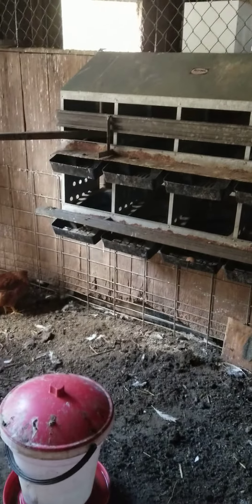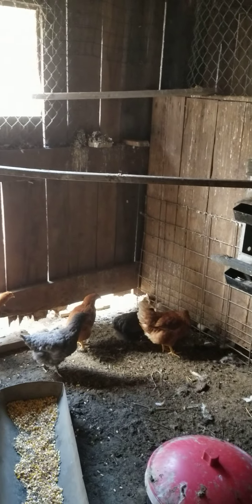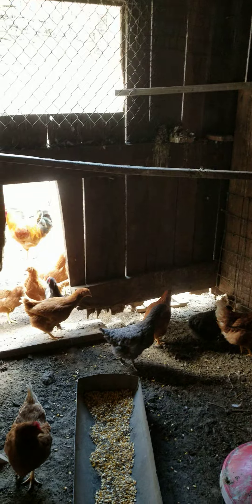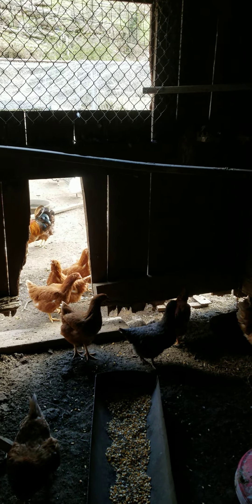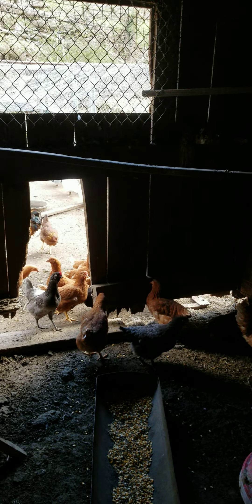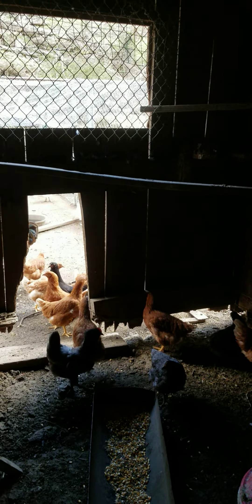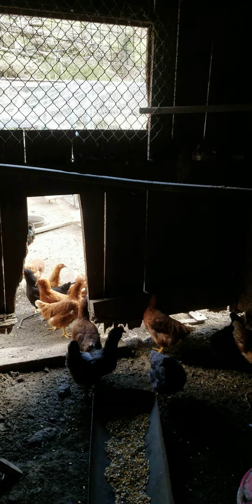Hey folks, this is Dee with Peppermint Acres and Wilson's Squab Farm. Here on Peppermint Acres we raise a lot of different stuff. We raise meat pigeons, which would only go under the Wilson's Squab Farm. We have racing pigeons, racing homers. We have white dove release birds, which are white homers.